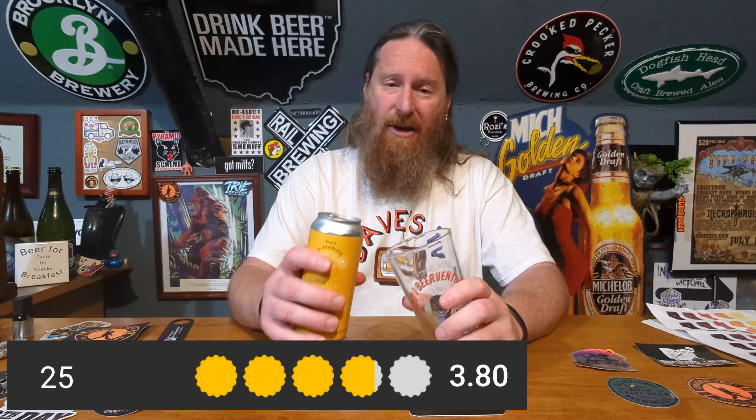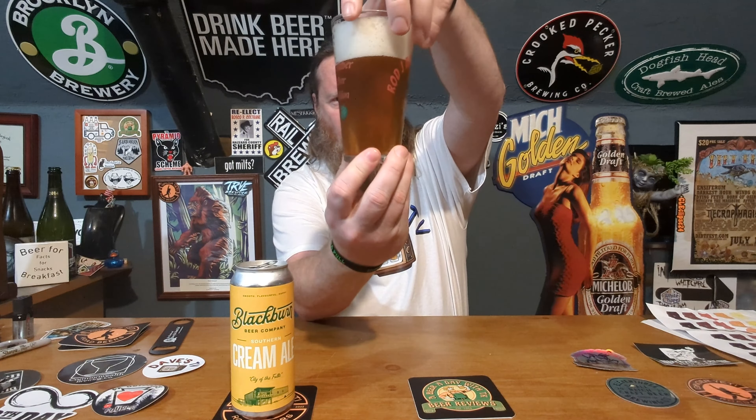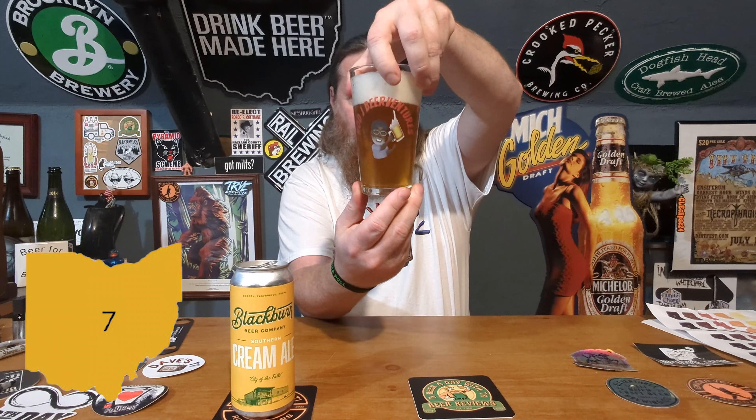On Untappd it's got a 3.8 but there were only 25 check-ins, nothing on Beer Advocate obviously. Filling the Rod J glass nicely, put some head on there. Let's get a nose on her — a little bit of maltiness to it, maybe a little nuttiness. Not much there in the nose but I didn't expect there to be much. That's just a nice looking beer — almost see-through, kind of approaching the amber side of the SRM chart, I'd give it about a seven. Just a nice looking beer in that awesome glass.